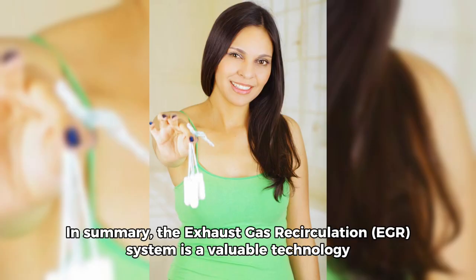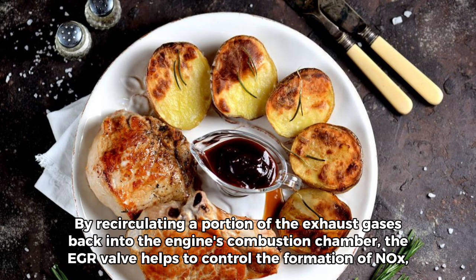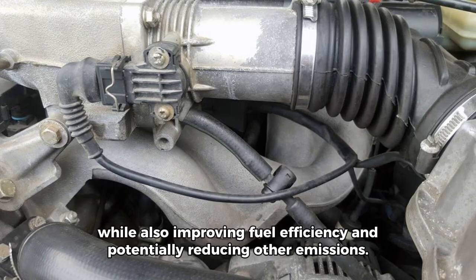In summary, the exhaust gas recirculation EGR system is a valuable technology used in modern vehicle engines to reduce harmful emissions, particularly nitrogen oxides NOx. By recirculating a portion of the exhaust gases back into the engine's combustion chamber, the EGR valve helps to control the formation of NOx, while also improving fuel efficiency and potentially reducing other emissions.